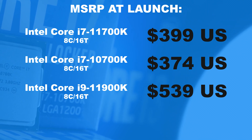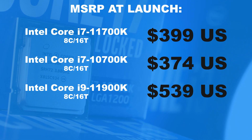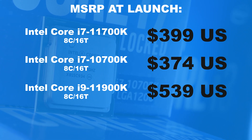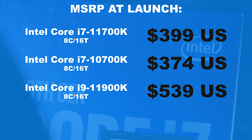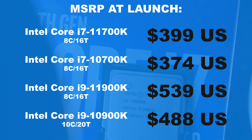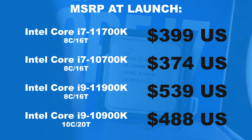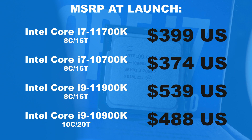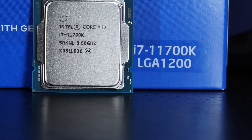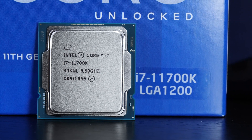The i7-10700K, the direct predecessor of today's i7 11th gen CPU, according to the MSRP cost 374 dollars last year. Checking retail prices right now, we're looking at 320 dollars. Last but not least, the ex-flagship model of 2020 by Intel, the i9-10900K — keep in mind this one comes equipped with 10 cores and 20 threads — goes for 488 dollars MSRP. The street price is at roughly 630 dollars currently. One can already suspect the i7-11700K to put the i9-11900K in a pretty bad spot, but to which extent you'll find out in this video.